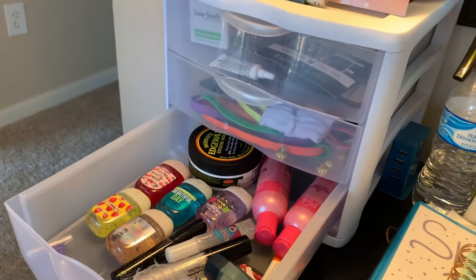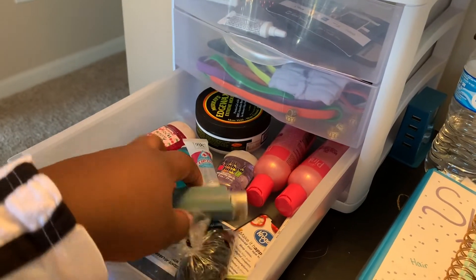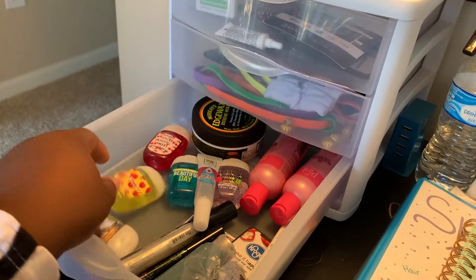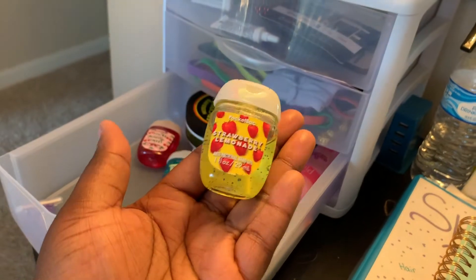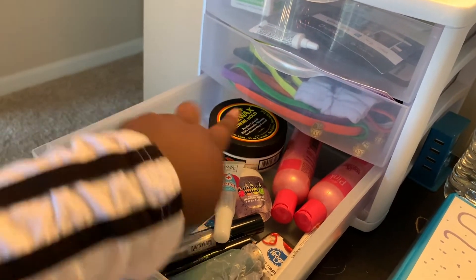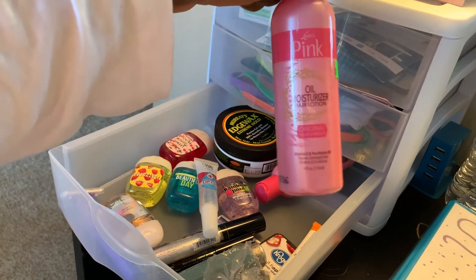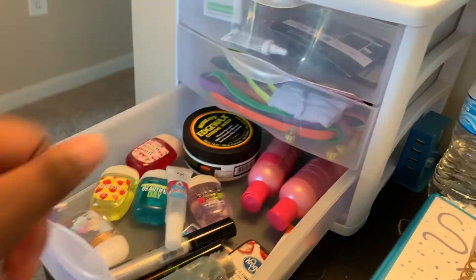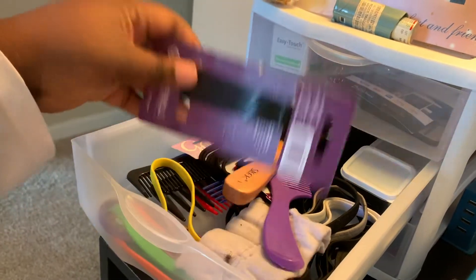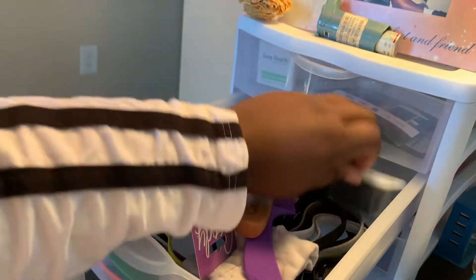Down here I have like all my lip glosses, my asthma pump, some rubber bands, Bath and Body Works hand sanitizer — I'm addicted to these y'all. I'm addicted. Also edge control and some pink oil moisturizer hair lotion — I like this. Then in my next drawer I have combs, brushes, hair bows, bobby pins, and more rubber bands.